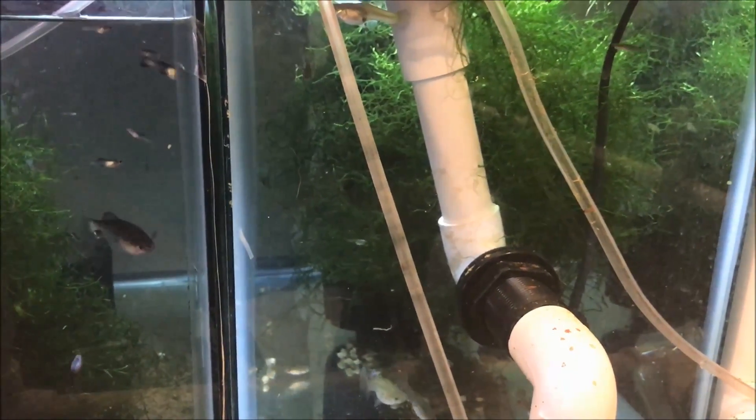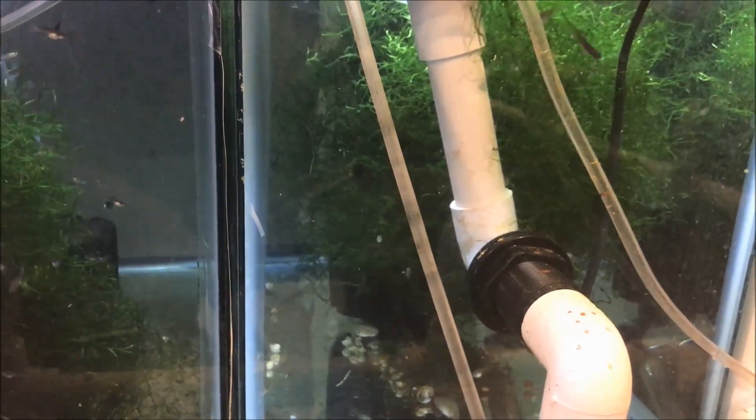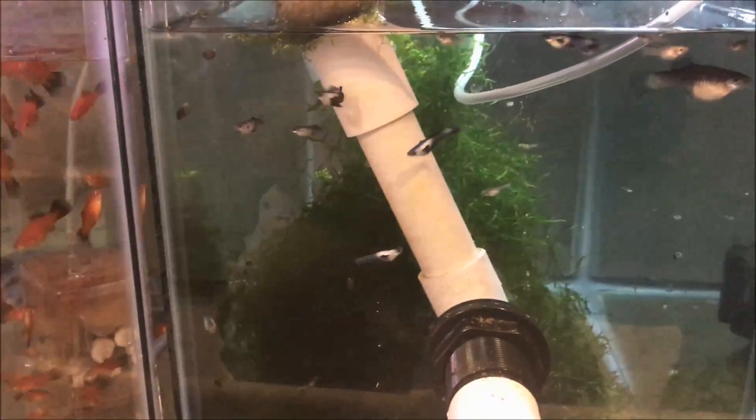The bluegrass guppies are looking pretty pale and crappy. I'm probably going to take a female or two and put them with the muck guppies and see what we get out of that. Panda guppies are doing well, breeding well.